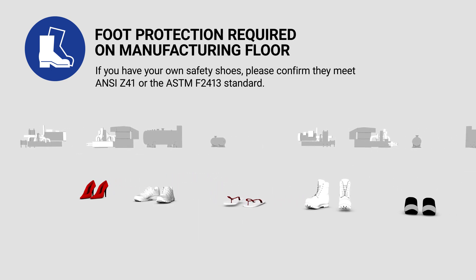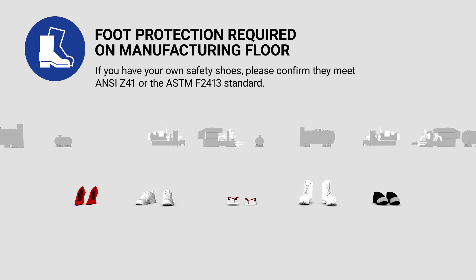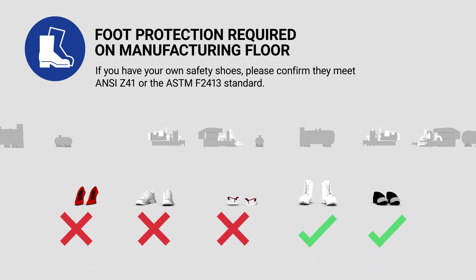Should you need to cross into an active work zone designated behind the yellow lines, we require you to wear safety shoes or safety toe covers.